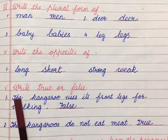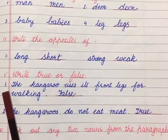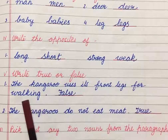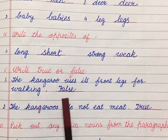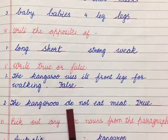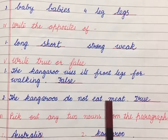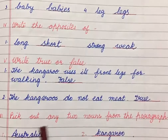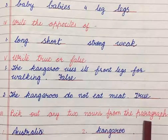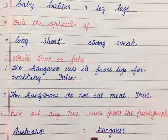Next exercise: write true or false. Number 1: The kangaroo uses its front legs for walking — false. Number 2: Kangaroos do not eat meat — true. Next, pick out any two nouns from the paragraph. Number 1: Australia. Number 2: Kangaroo. You can pick out any two nouns given in the paragraph.